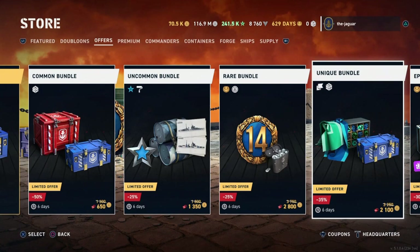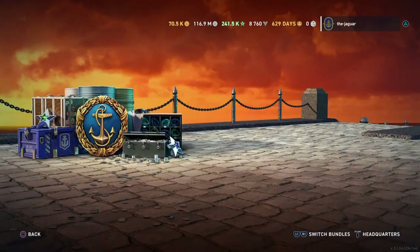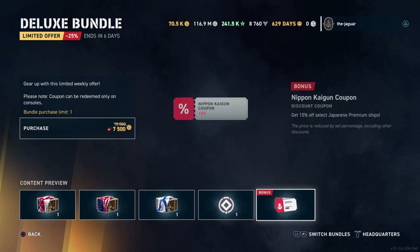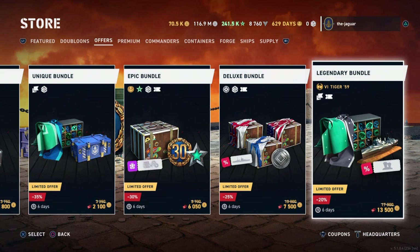The rare bundle has epic boosters with three stars, which might be something. The coupon gives three bonus premium days with bundles of boosters or doubloons. The deluxe bundle includes an insignia and three crates — each item normally worth 2,500 doubloons, hence the crossed-out 10,000 doubloons. This is $40 worth of items for $30, plus 15% off select Japanese premium ships.